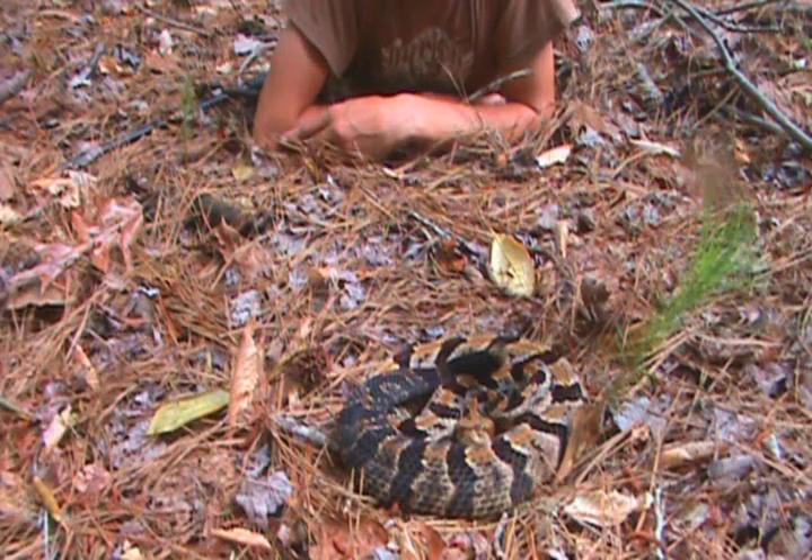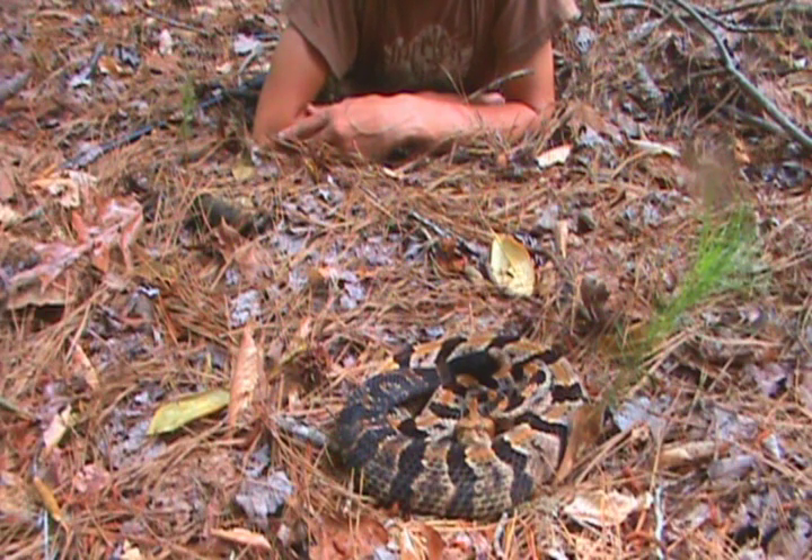These guys are close relatives to the cottonmouth and the copperhead, except this one's a lot more venomous, and this thing could actually probably kill me with a bite.